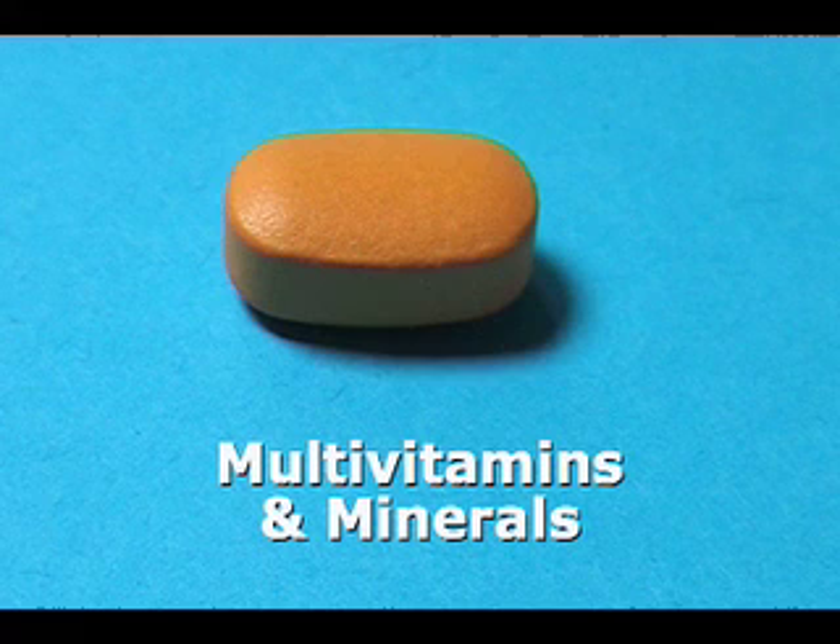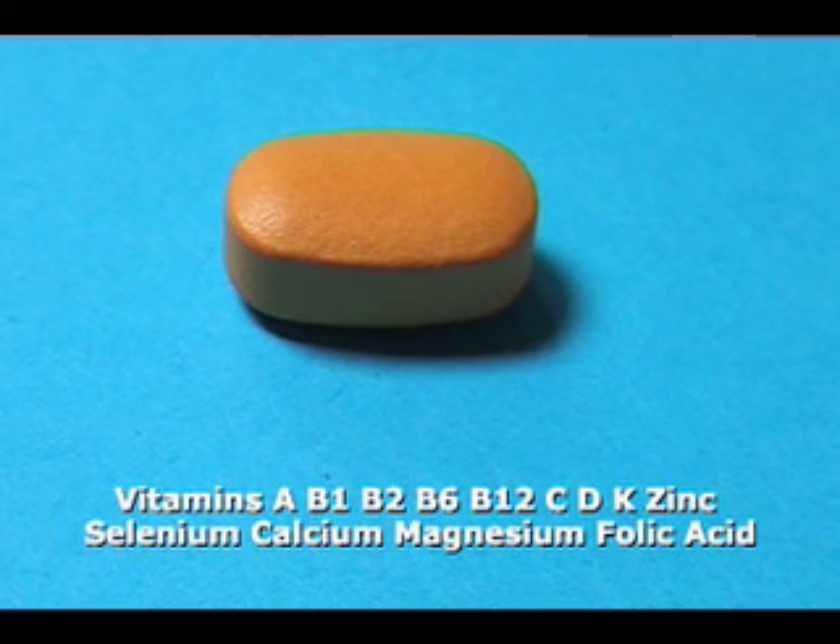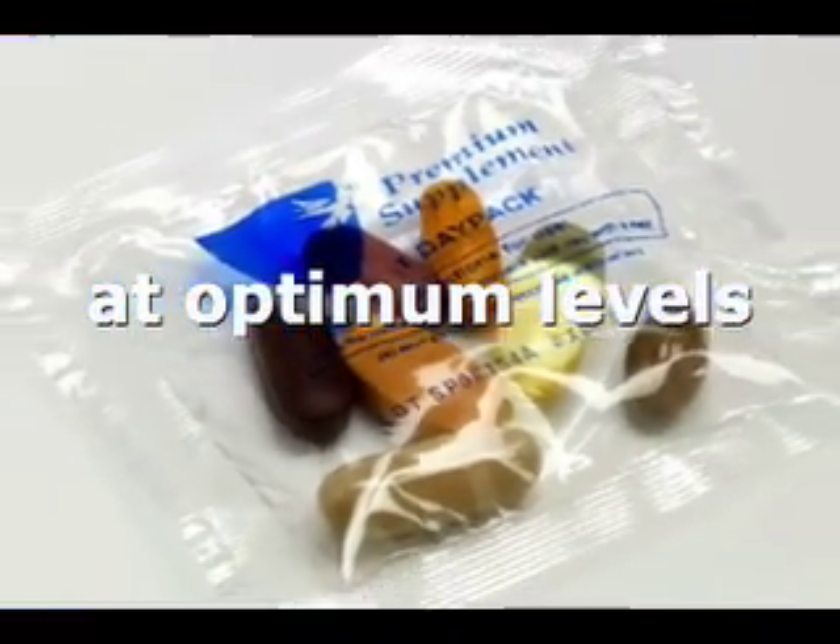The multivitamin and mineral caplet doesn't just contain all the A to Z vitamins and minerals, but contains them at an optimum — not just an RDA — level.